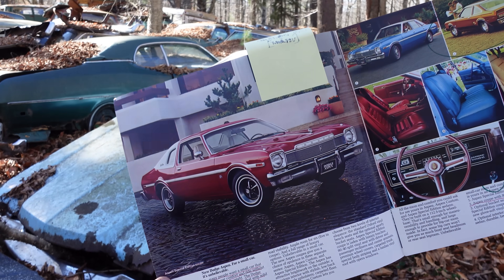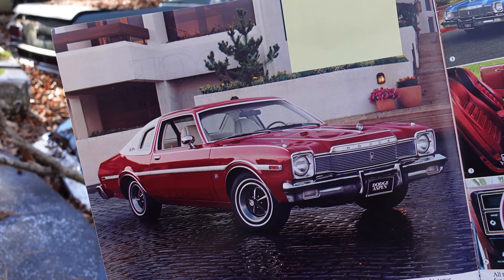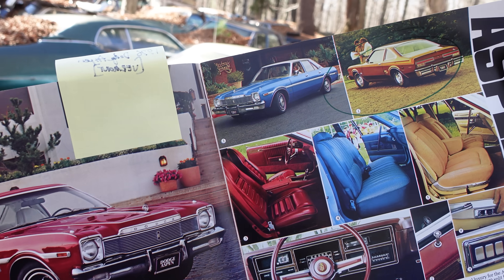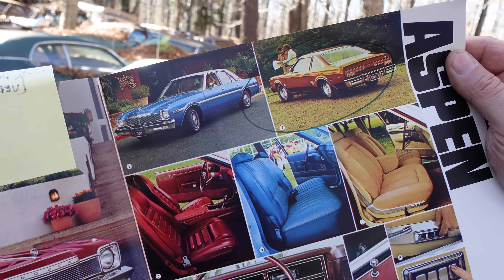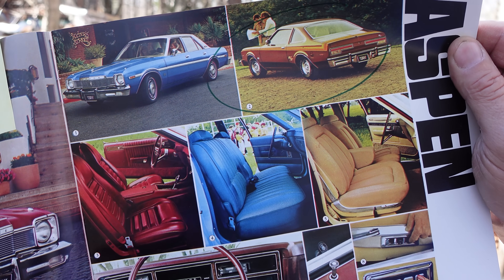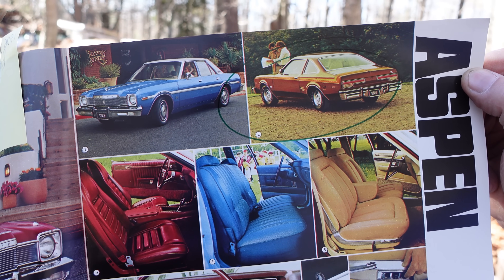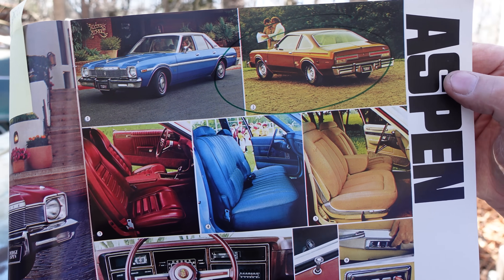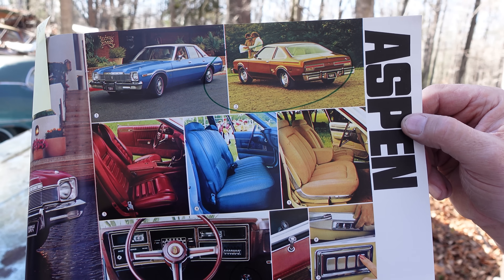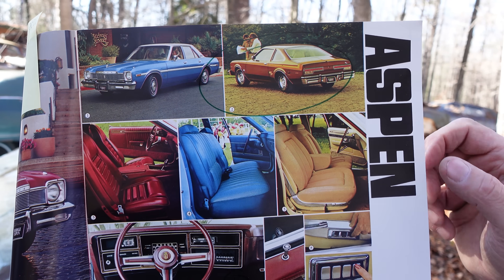The big thing about the Aspen was the fact that it could be had as a two-door or a four-door. The two-door coupes were built on a 108-inch wheelbase; the four-doors were on a 112-inch wheelbase. This catalog shows the various options — on the top right, that's the Aspen R/T. Dodge brought back the R/T nameplate after it had been hibernating since 1971. The biggest motor you could get would have been a 360 4-barrel — no slant sixes in the Aspen R/T.